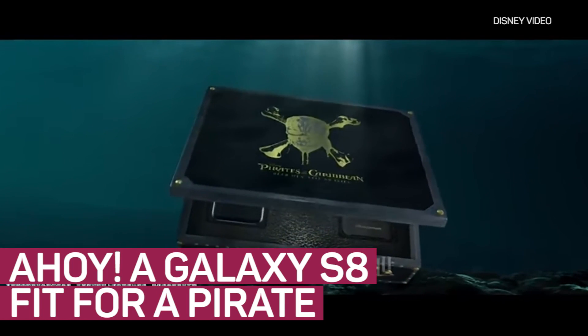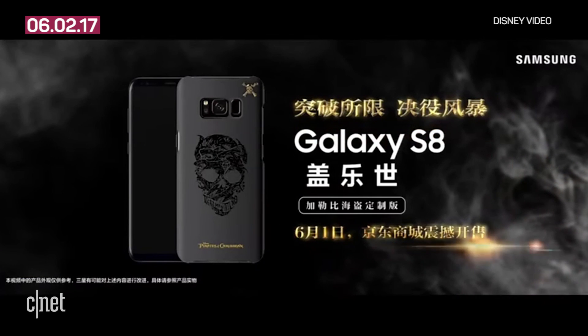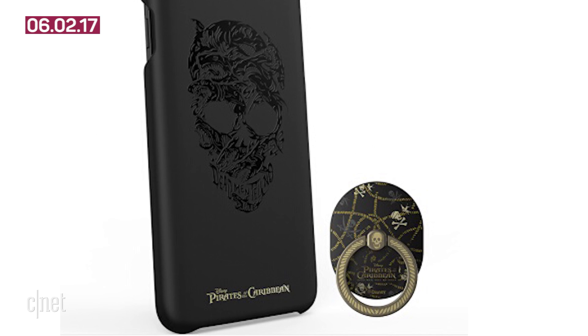Ahoy mateys! The Samsung flagship now carries the mark of the pirate. There's a Pirates of the Caribbean version of the Galaxy S8, themed to the new movie Dead Men Tell No Tales. The collector's box carries some fine cargo. There's a special skull case and a shiny ring trinket.